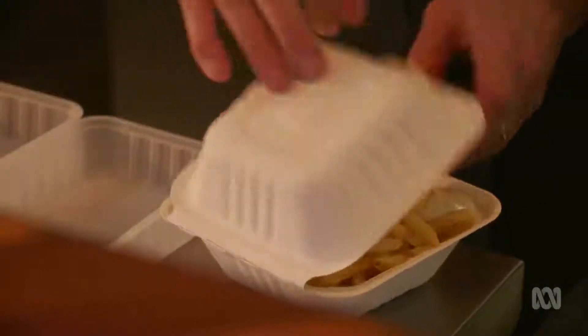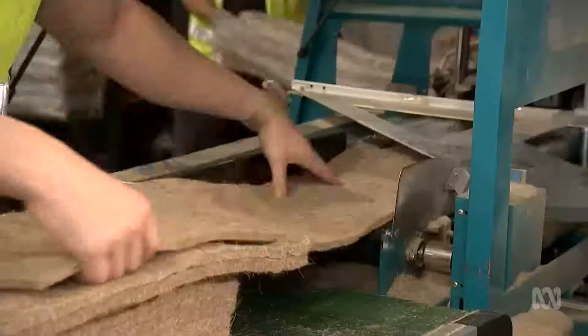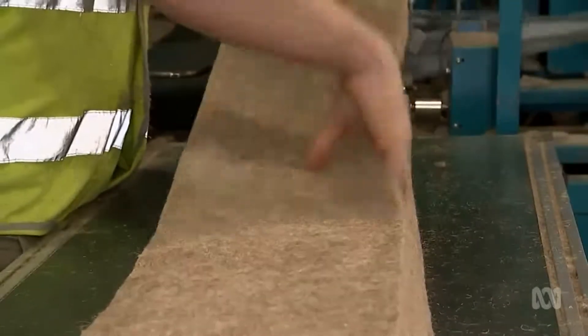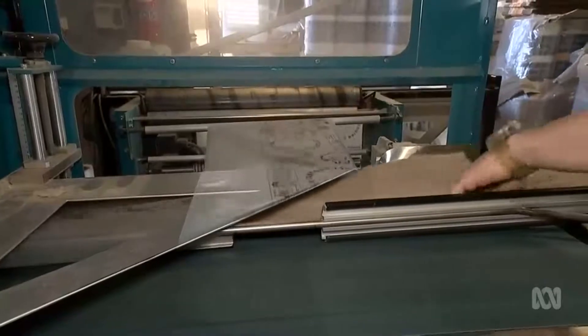But cardboard can't replace polystyrene in all cases. That's where this Sydney business comes in. Since 1954, polystyrene has dominated this space — it's been the go-to in terms of best performance. And it's really not until now that there's been a viable alternative that delivers on the thermal performance. That's the big challenge.